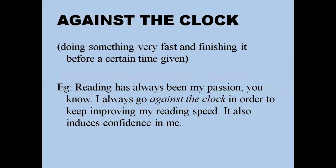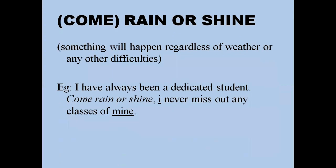'Against the clock' means doing something very fast and finishing it before a certain time. For example: 'Reading has always been my passion — I always go against the clock to keep improving my reading speed.' Or: 'Being self-employed in a business of manufacturing electronic goods, I always try to go against the clock to enhance my productivity.'